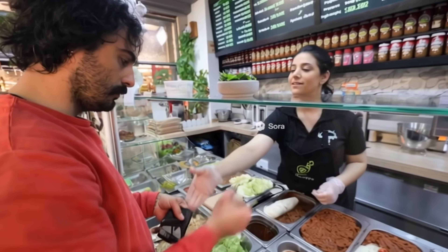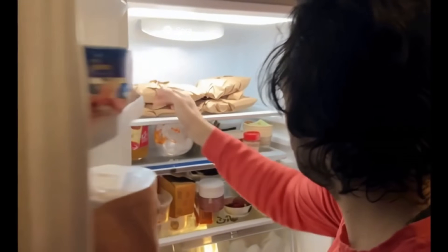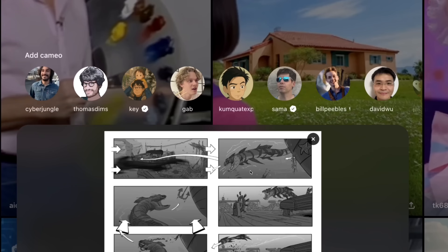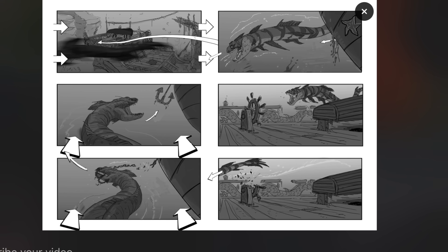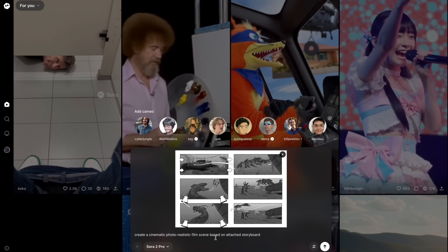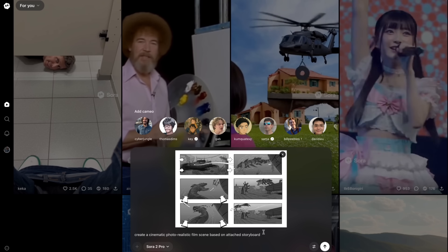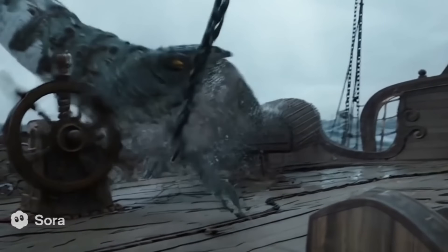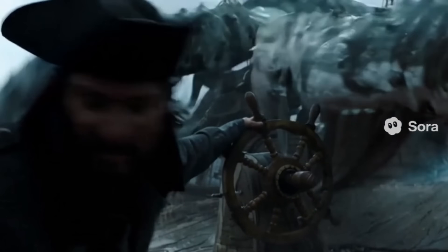Another impressive cinematic feature is 'Storyboard the Finished Film.' Click the plus button, upload a storyboard — for example, one depicting a sea monster attacking a ship — then type 'create a cinematic photorealistic film scene based on attached storyboard.' Select Sora 2 Pro for HD results and hit generate. Sora will create a finished cinematic scene complete with voice effects, music, and everything based on the storyboard's storyline.